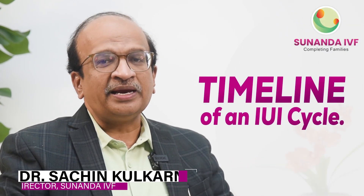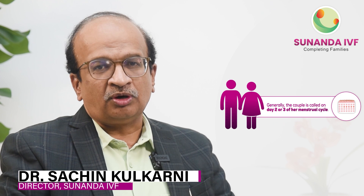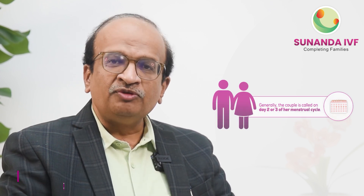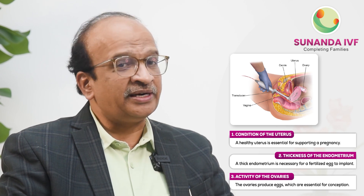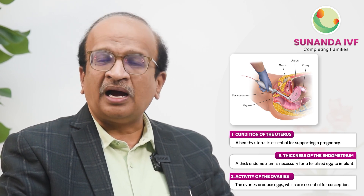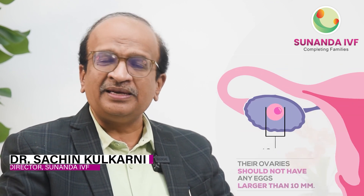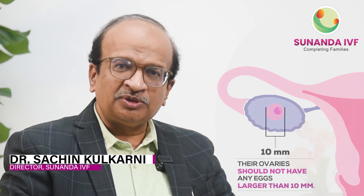Let me now inform you the timeline of an IUI cycle. Generally the couple is called on day two or day three of her menstrual cycle. We do a baseline scan to find out how the uterus is, whether the lining of the endometrium is thin, and whether the ovaries are quiet — meaning the ovaries should not have any egg beyond 10 millimeter size. Once we confirm the quiescence,